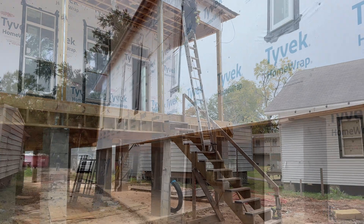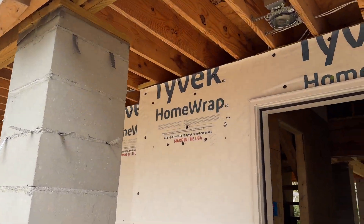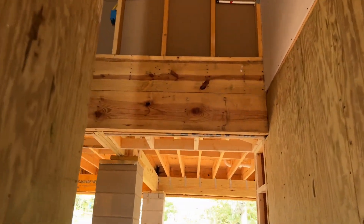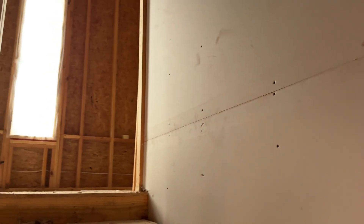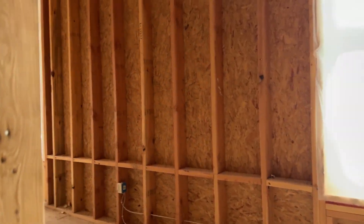Most people rely on the builder to make these decisions, but as an informed consumer you can and should know what you want and be able to seize the opportunity to use these products the one time you have unencumbered access to these areas needing insulation. That being said, let's get into some of my recommendations and why I think these should be your guidelines when taking on your new home project.